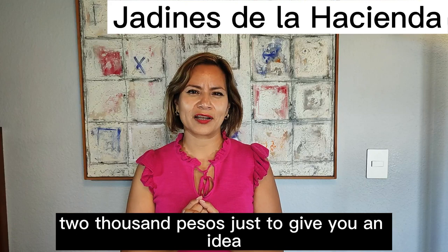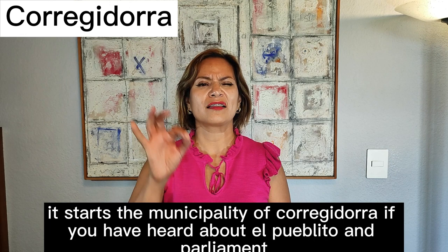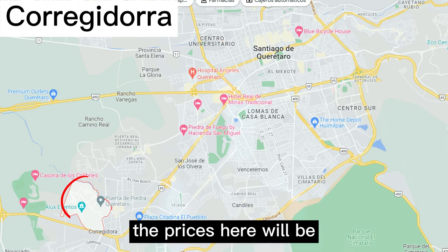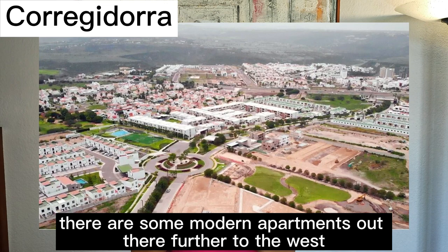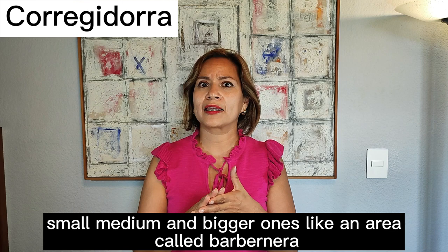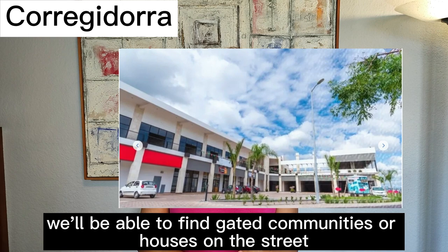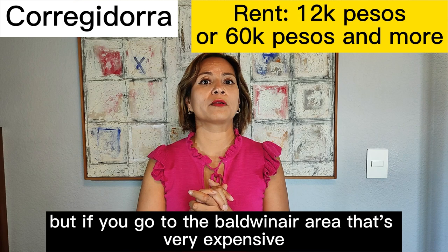Right next to Jardines de la Hacienda starts the municipality of Corregidora. If you've heard of El Pueblito and the Parami, this is the place. Prices here are less expensive compared to the city, and properties offer good spaces. There are some modern apartments, and further to the west you'll find cozy homes — small, medium, and bigger ones — in an area called Balbonera. In Corregidora you can find gated communities or houses on the street. Prices start around $12,000, but in the Balbonera area it can start at $60,000 and more.